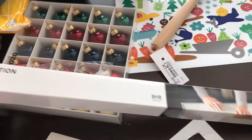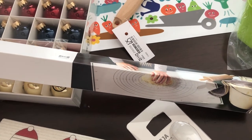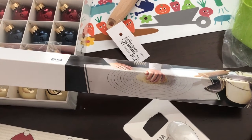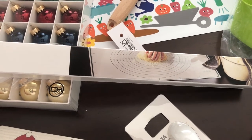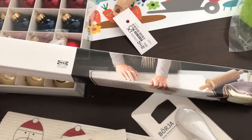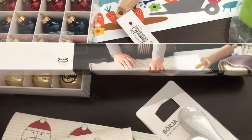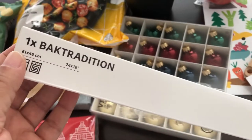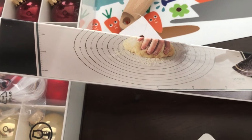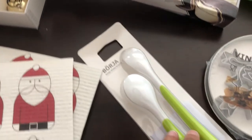Another thing I grabbed was this baking mat. Aldi had baking mats on sale and I missed them - they were $9.99 - so I was disappointed. But I saw that IKEA had these - not on sale, they just sell them - and I think it was $6.99, so it was cheaper than Aldi and the same dimensions: 24 by 18. I saved three bucks. As you can see, it has little measurements on there for when you're rolling out pie crust or whatever.